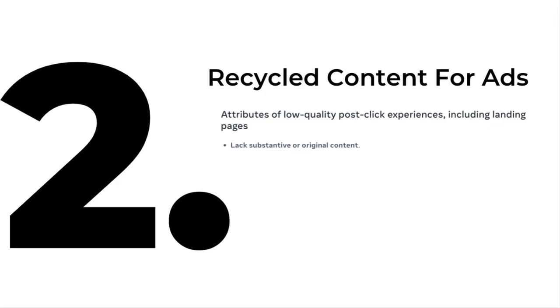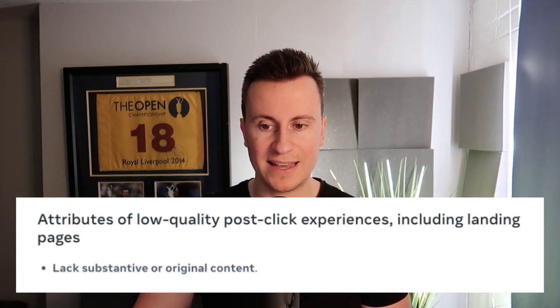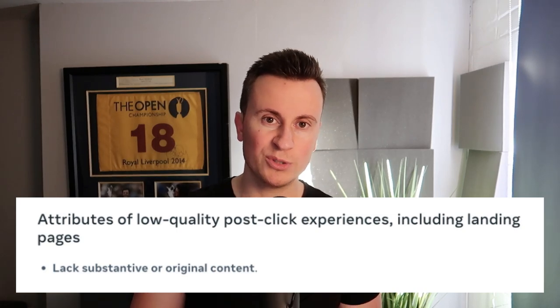Number two: recycled content for ads. This doesn't just go for ads either — this goes for your social media posts, the content you're putting on your Facebook pages, the content that's on your Shopify store. This is actually a screenshot taken from the Facebook website — I'll put a link below if you want to go and check it out. It's worth a good read: attributes of low quality post-click experiences including landing pages. Basically, your product page on your Shopify store lacks substantive or original content.